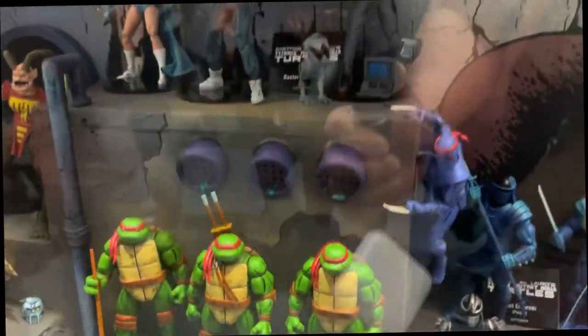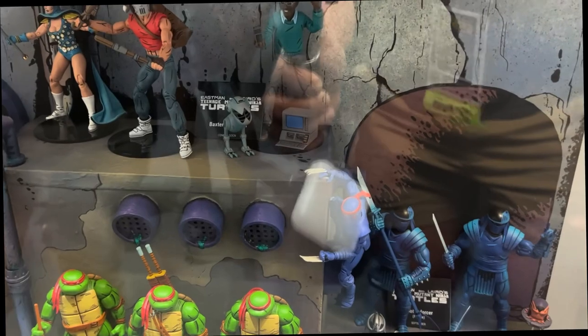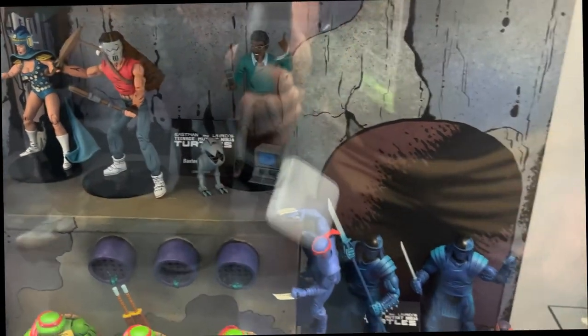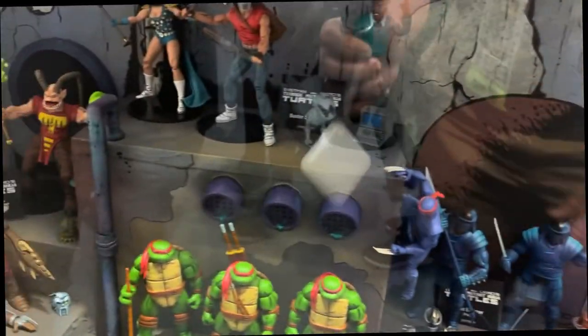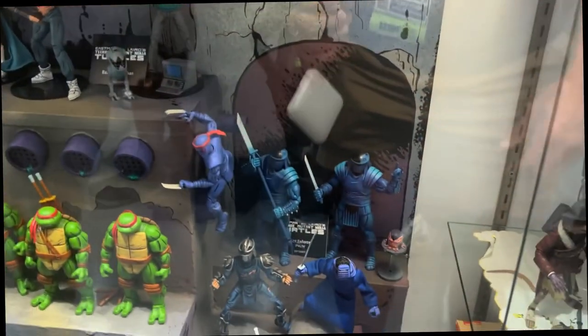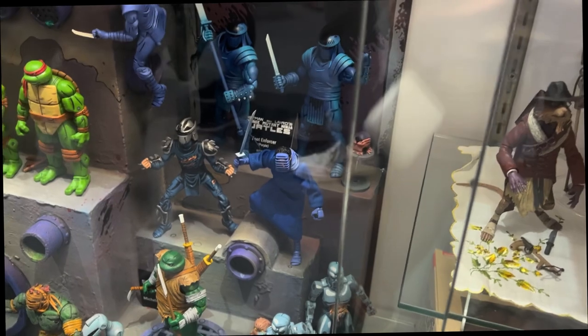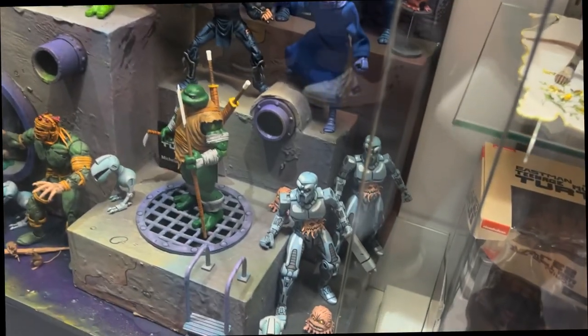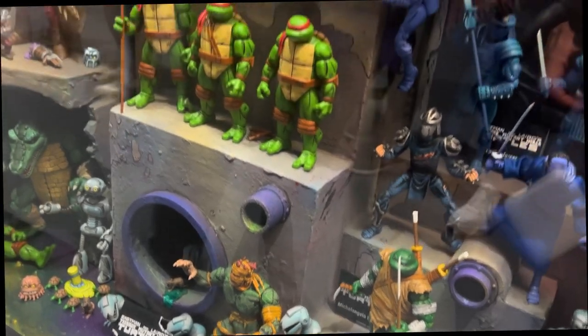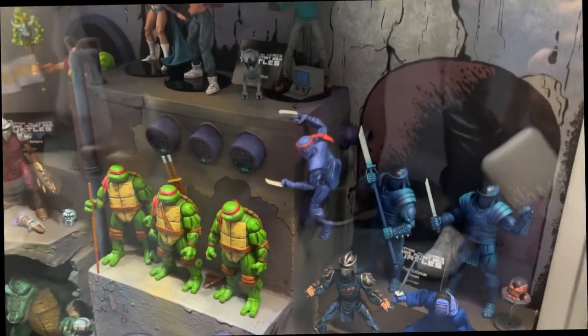You guys have really had a ton of luck with Turtles, doing things that no one else is really doing — especially considering how challenging it was to get going. Absolutely. The line has really grown in an impressive way. We started off small but strong, beginning with exclusives at the shows. As we built that fan base and the demand was there, we kept going — we started with the movie stuff, then went back to the comics, then into the cartoon. And the cartoon line has a lot of figures in it.